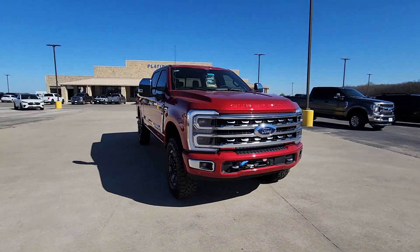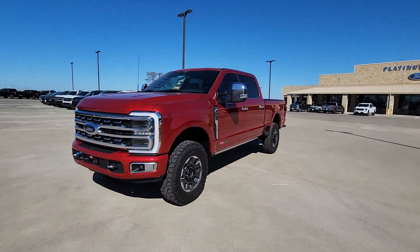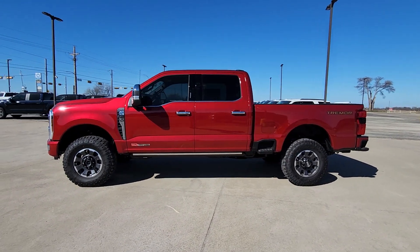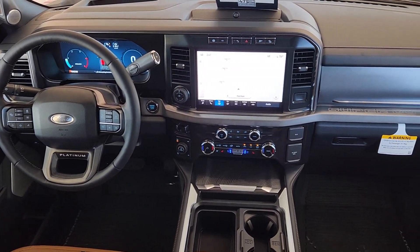These are just some of the great options this vehicle comes with: Heated Steering Wheel, Apple CarPlay and/or Android Auto, Navigation System, Keyless Entry, Heated Mirrors, Fog Lamps, Backup Camera, Satellite Radio, Heated Rear Seat, and Power Passenger Seat.